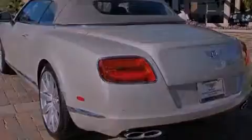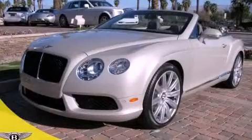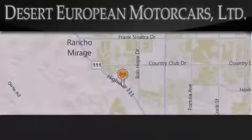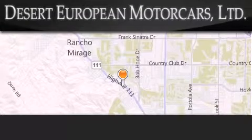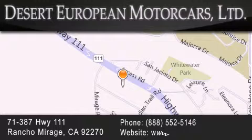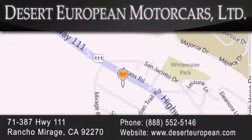This vehicle won't last long at this price. Call and arrange a test drive now. Desert European Motorcars is located at 71387 Highway 111 in Rancho Mirage. Our goal is to exceed all of your expectations to ensure that you'll return for future visits.